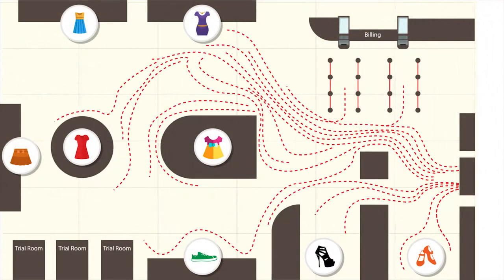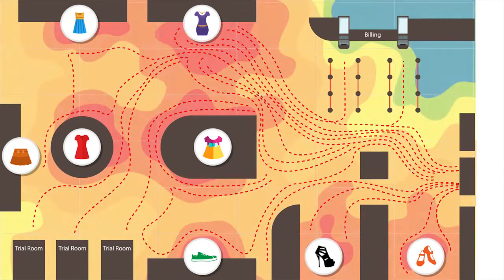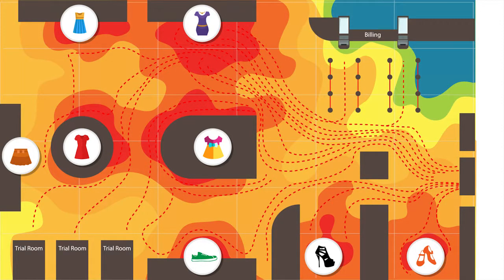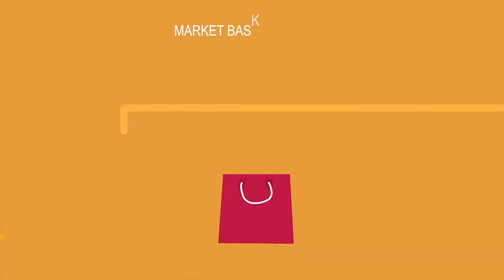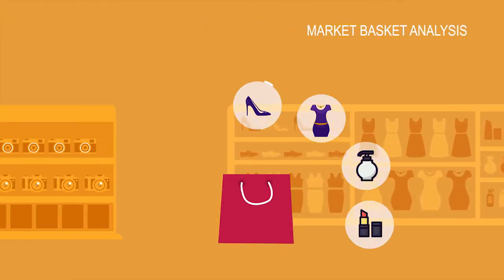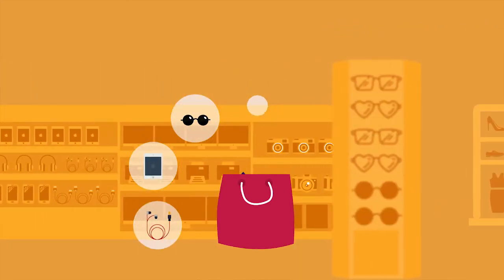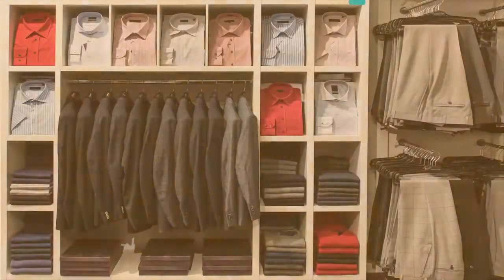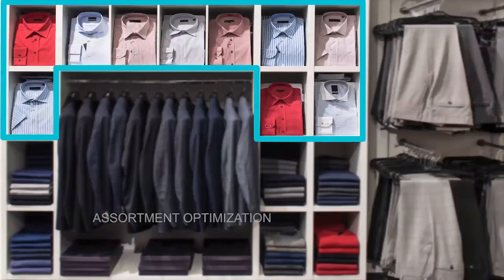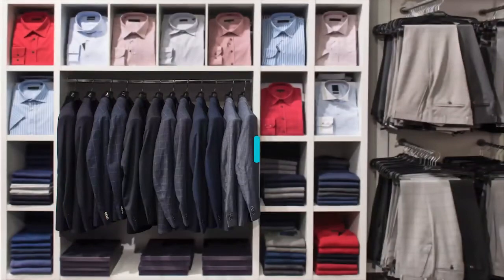Store layout planning enables retailers to understand how customers navigate the store and which products should be placed next to each other. Market basket analysis helps retailers to gain insights into customer product interaction and helps to identify which products are purchased together. Assortment optimization helps retailers to create the most profitable mix of products and offers a pleasant shopping experience.